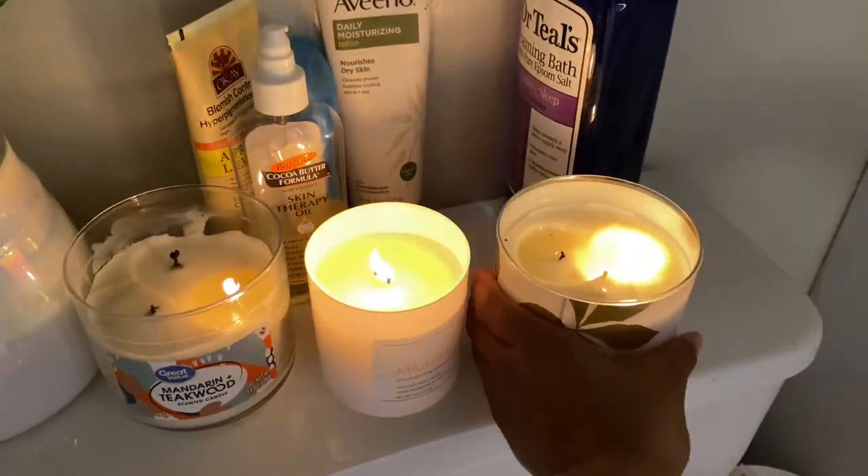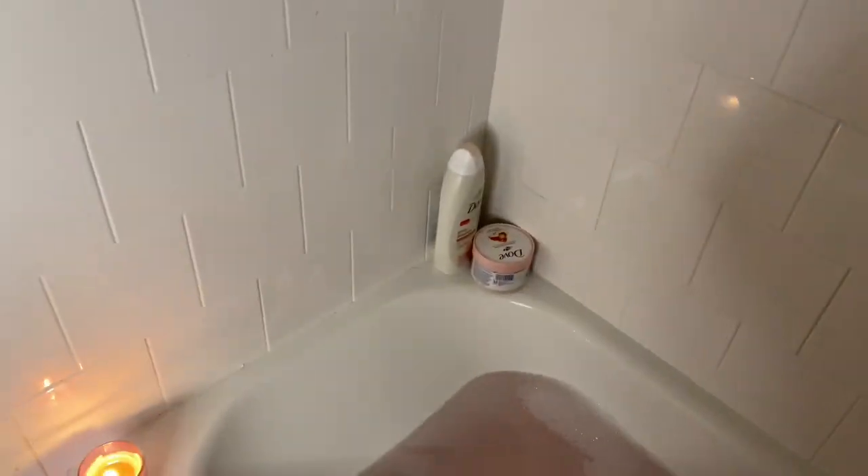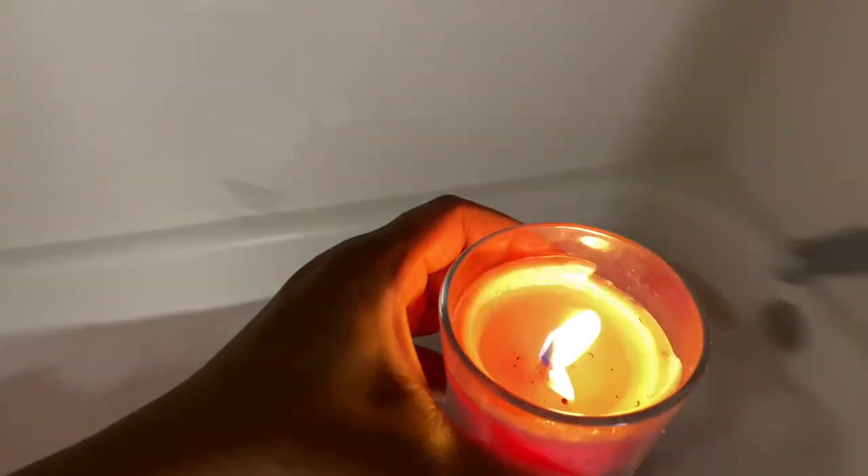It's now time for me to get out — the bubbles weren't bubbling anymore and it's getting cold. I'm just taking the candles out, and after I'm done doing that I will get in the shower.